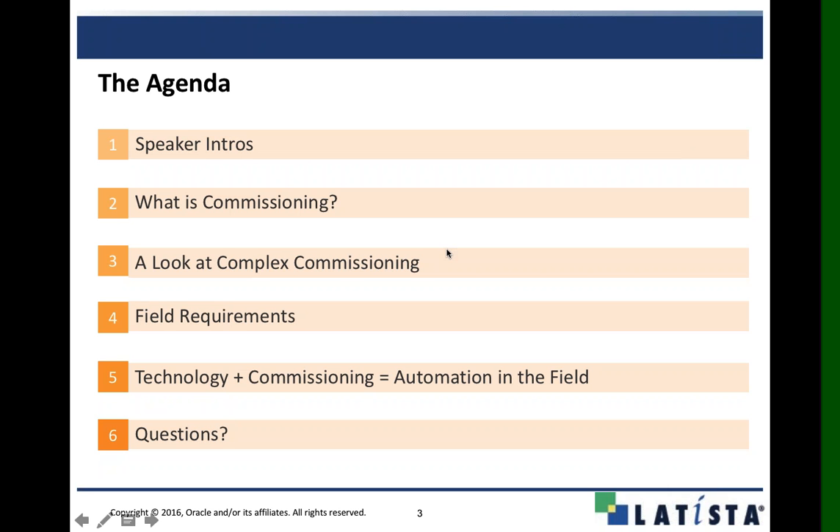As we get started, I just wanted to show you what we have going on today. John and Josh are going to do the majority of the presentation. First, we're going to have a broad-level overview of commissioning, just to make sure we're all on the same page as far as what commissioning is and how we define it.